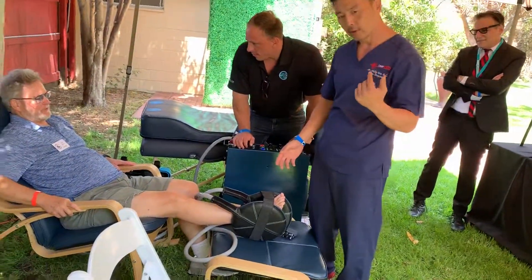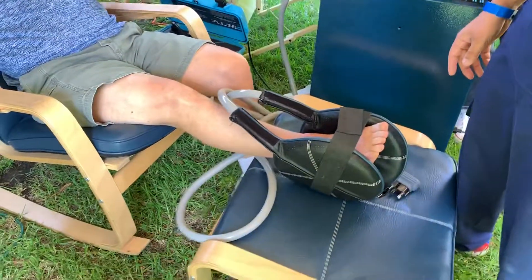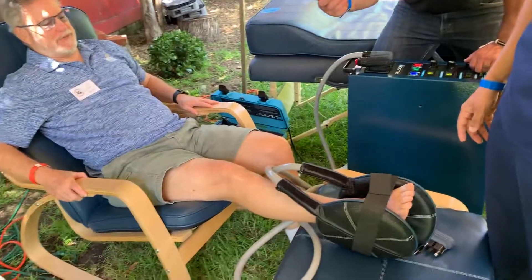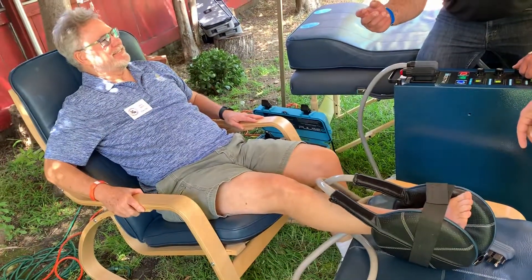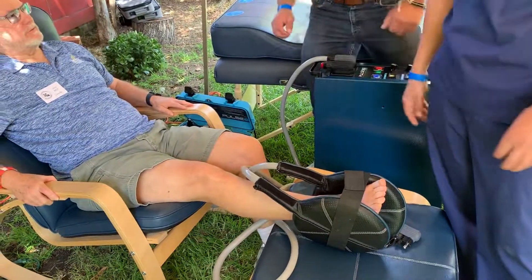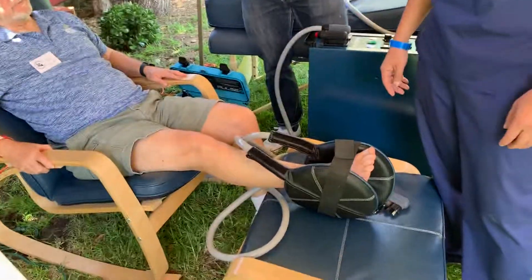We'll keep it on a very mild, low pulse setting. It's getting better than mild, but we'll keep it mild — is that comfortable? We're going to test Jerry's ankle after the pulsed electromagnetic field therapy and see how it does.